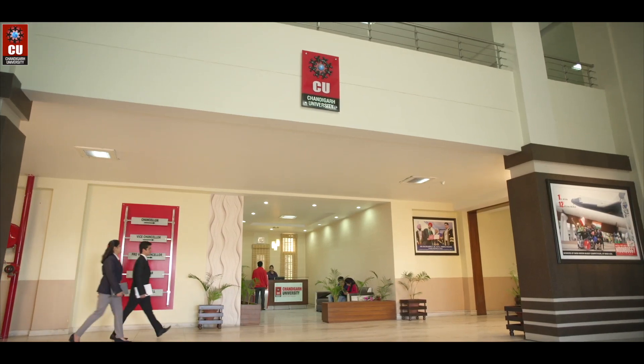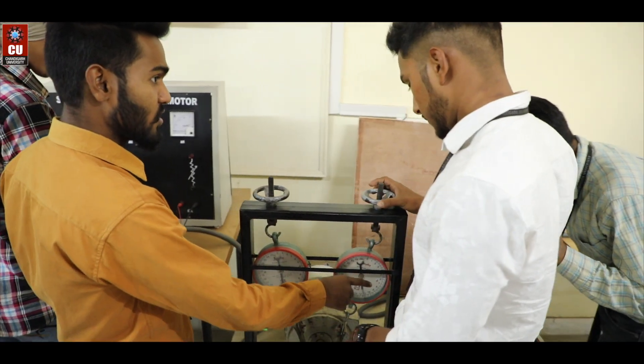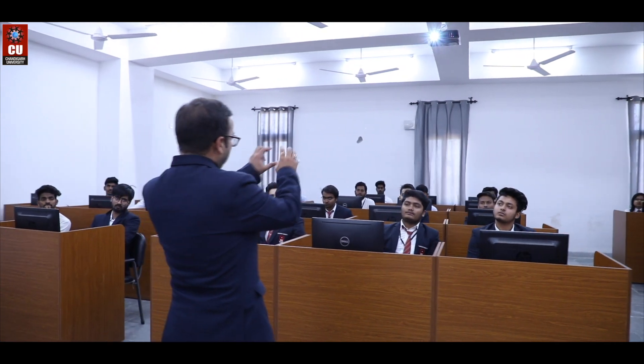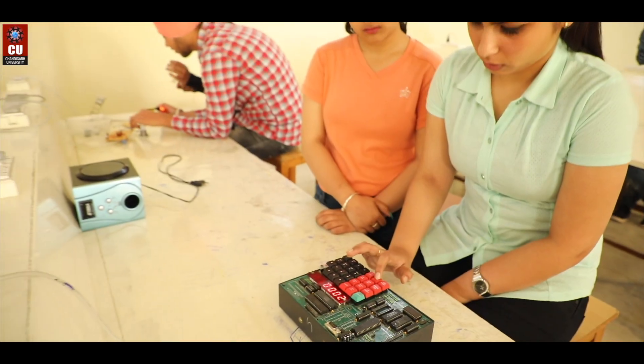A two-week specially designed bridge course is offered to the lateral entry students so as to enhance their analytical and logical skills. CU organizes separate classes for lateral entry students and incorporates additional subjects in the curriculum in the best interest of the students.